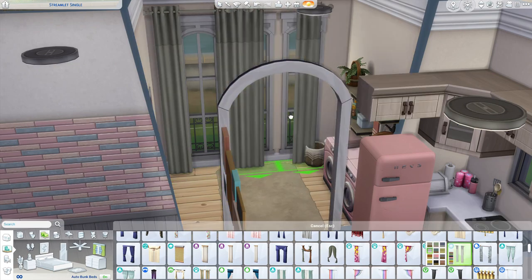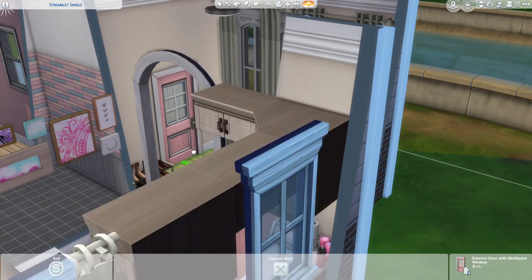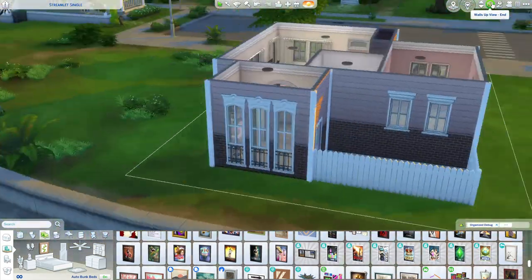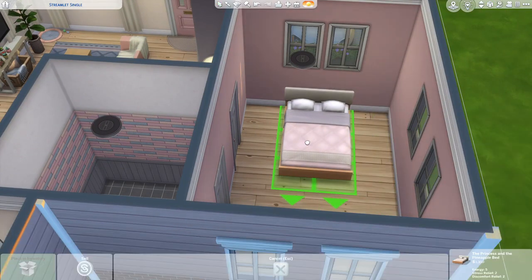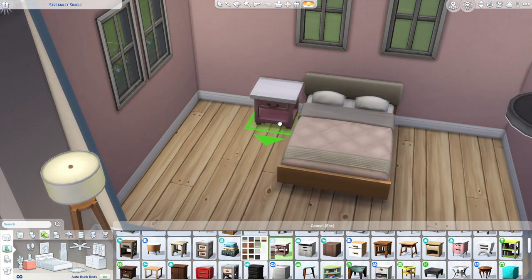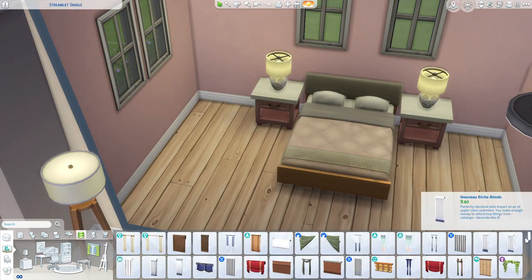Then we move over into the bedroom, which I kept quite pink still with neutral tones as well. It's quite a simple bedroom — I just put a desk and a set of drawers in there. I thought if a teacher is living in this house, she'd probably need a computer to do school work, so I included that along with a little bit of clutter on the desk.